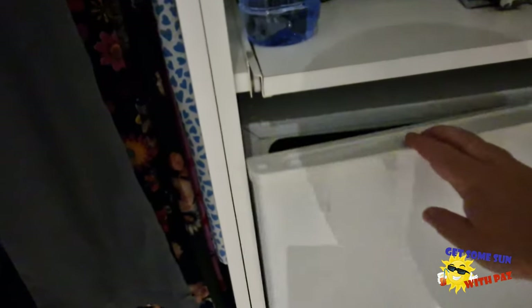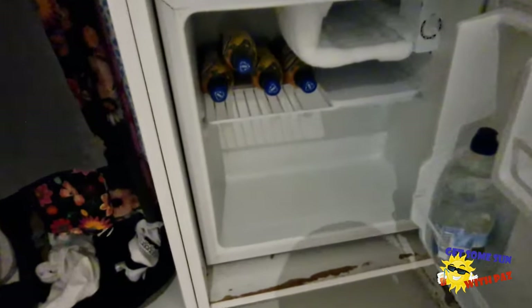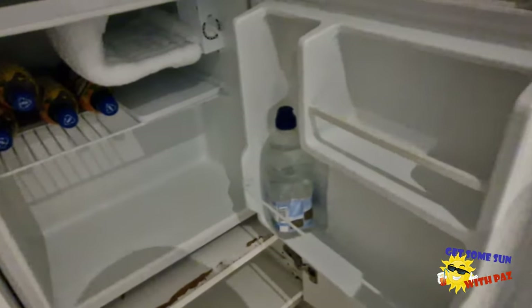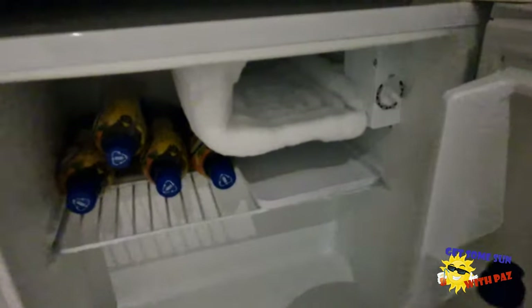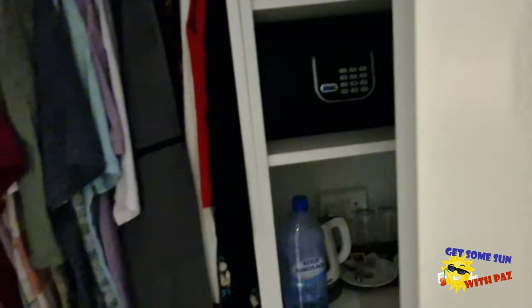You do get a fridge, but our fridge doesn't actually shut properly. Bottle-wise, that's literally all you're going to get in there, because when you try to put them on the bottom shelf they do roll forwards and roll out of the fridge. You get one bottle in the door and maybe a few snacks. You've got one small freezer compartment. It's alright if you want to store a few tins in there. You do get the safe as well.